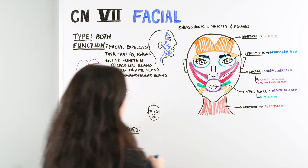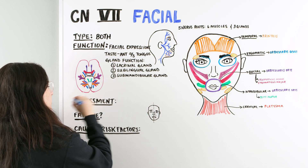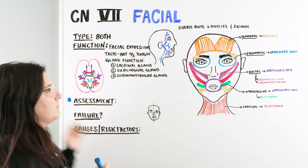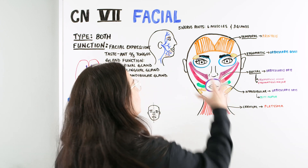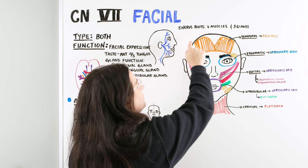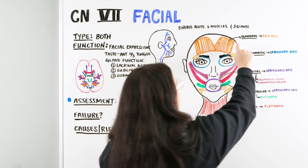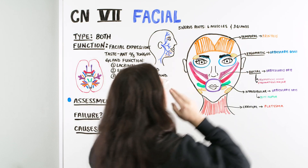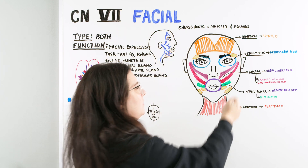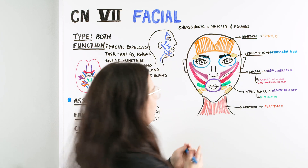I'm going to use my blue marker to denote the assessment. The facial nerve has one branch called the temporal branch — it comes across, comes up and over. We can see that drawn here. It interacts with the frontalis muscle, which is the one that allows the eyebrows to be raised up and also wrinkles the forehead.